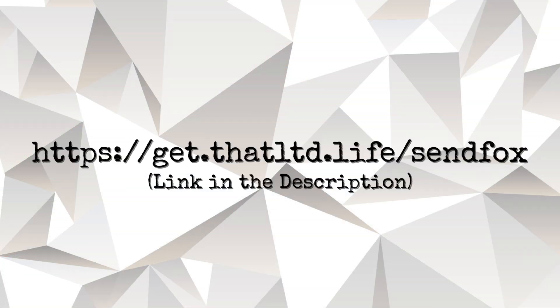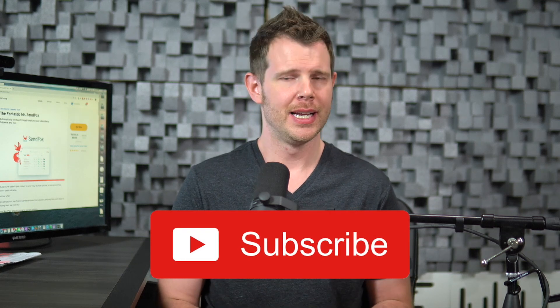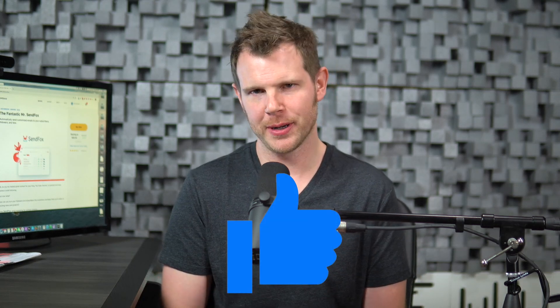If you enjoyed this review and want to support the channel, there are a few things you can do. First, use the referral link each time you make a purchase over at AppSumo — this kicks us over a commission but doesn't cost you anything extra, and that link is in the description. Next, make sure you're subscribed to the channel — we're going to be putting out reviews nearly daily, so make sure you don't miss a single one. The LTD world is on fire lately with two or three deals coming out every day. And finally, if you liked the video, click that like button and leave a comment down below. Are you grabbing SendFox? Are you sticking with your current email tool? Let's have a discussion down in the comments, and I'll see you in the next review.